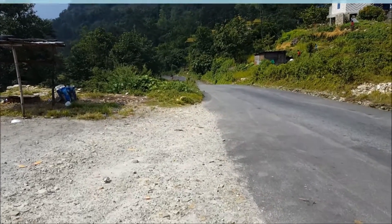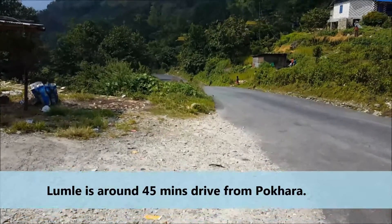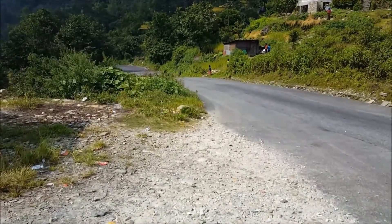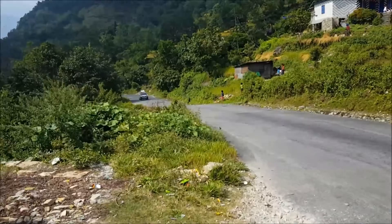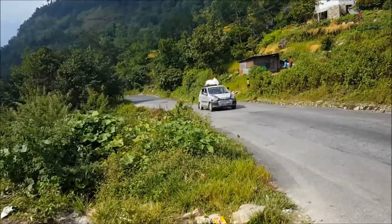Now we are at Lumle. From here we'll be going to Nayapul, and from there we'll be going to Tikhe Dunga via Biratati. From Nayapul we'll be taking an off-road vehicle for 45 minutes, and then from there a 45-minute walk will be pretty easy.